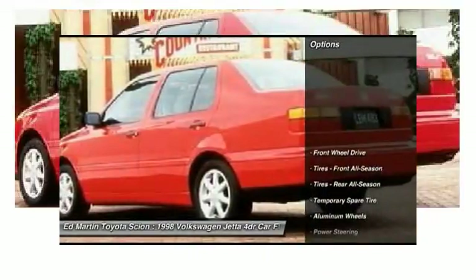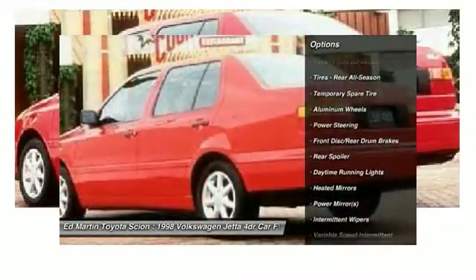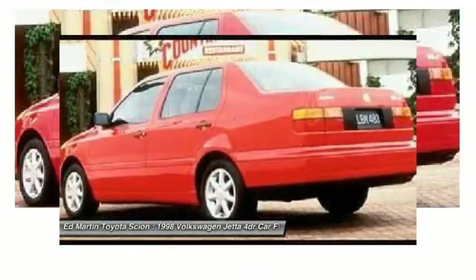Here are some of this vehicle's great options: keyless entry, power steering, adjustable steering wheel, driver airbag, cruise control, aluminum wheels, and AM-FM stereo radio.